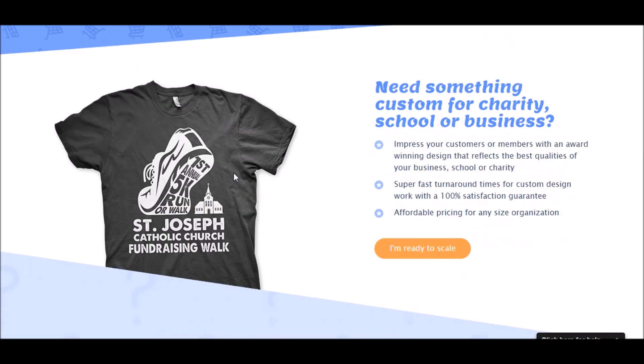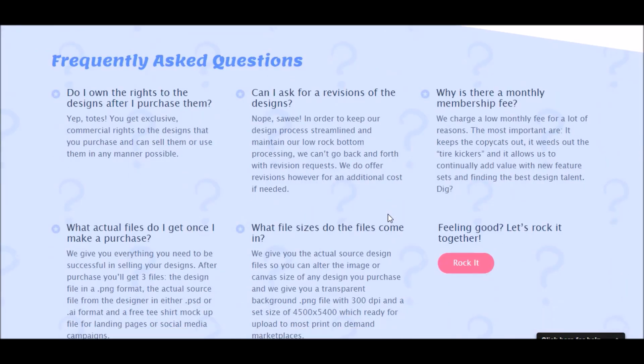You can put them on your own Shopify store, try to sell them through a Facebook campaign, et cetera. Some of the stuff is off the shelf; some of it is where you're hiring a designer to do a design specifically for you. Here's some of their frequently asked questions: 'Do I have the rights to use my own designs after purchase?' — that's one of the most important things.